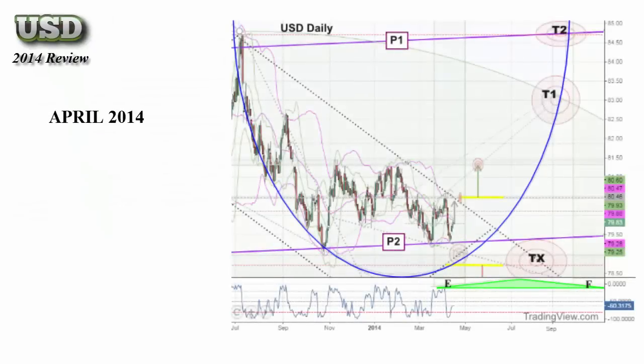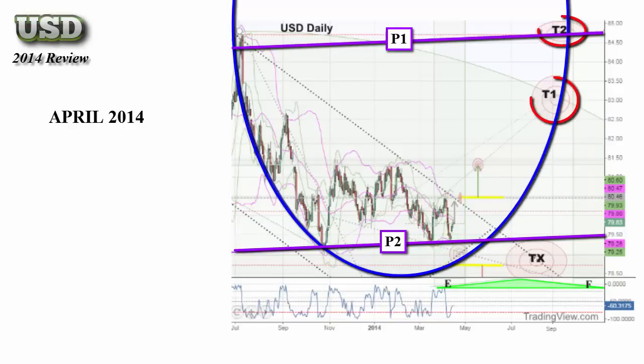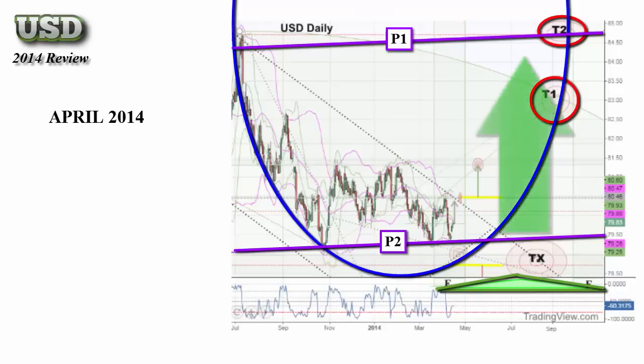We'll start with the U.S. Dollar and where the market was sitting back in the spring of 2014. It had been bouncing around the purple channel for quite some time, more recently holding at the bottom channel support. There was also a potential ellipse pattern unfolding, offering us target considerations if it was respected. Gordon's macro bias was indicating positive pressure, suggesting you would see the market hold with the technicals.